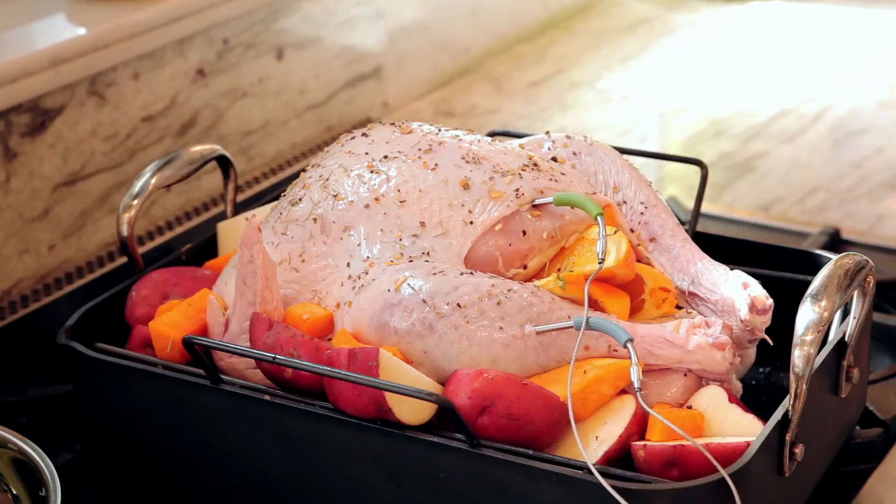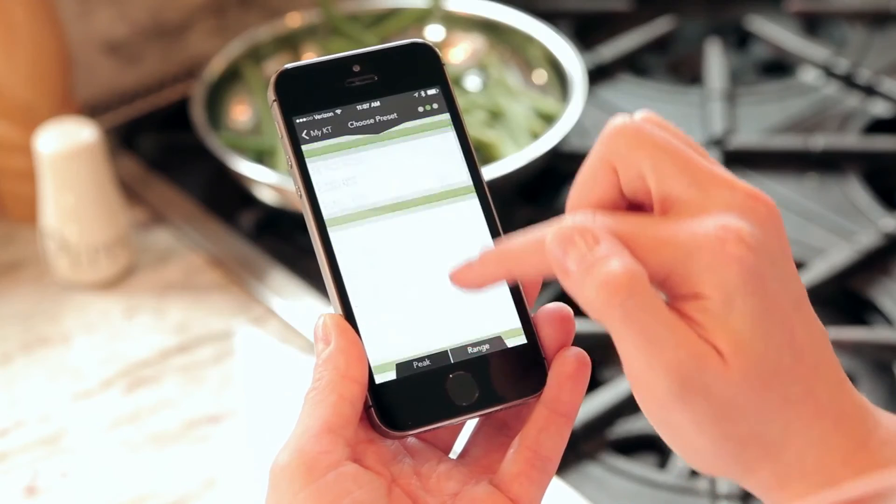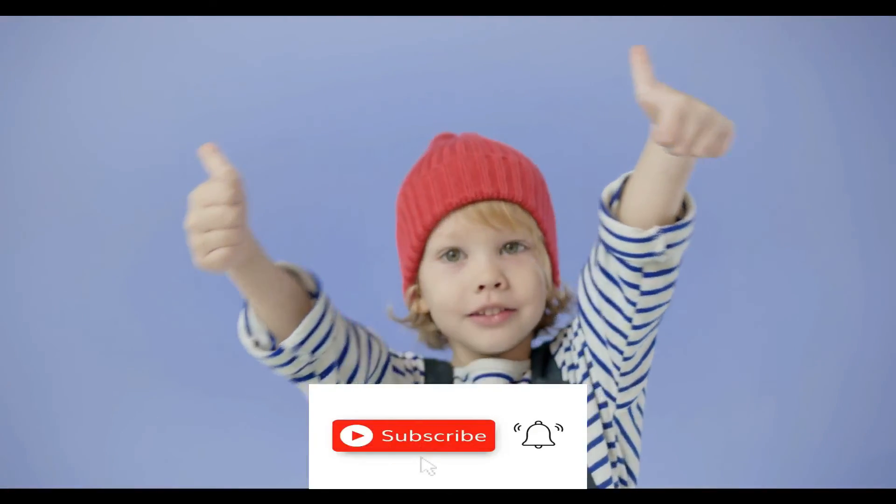That's it — hope you liked this video! Tell us your favorite gadget in the comments. Please like and share our video. Thanks!